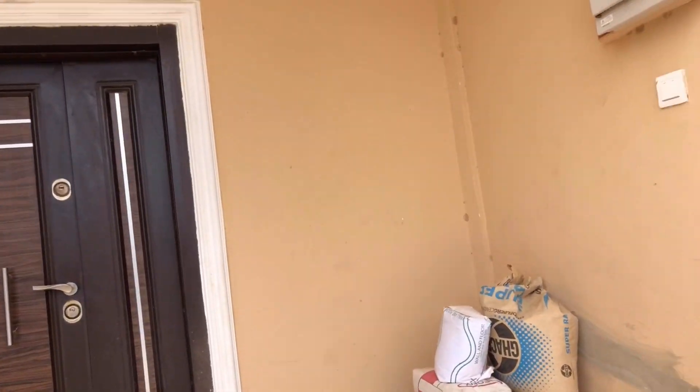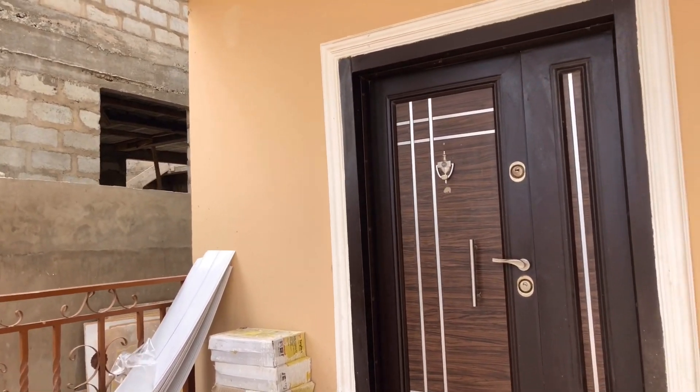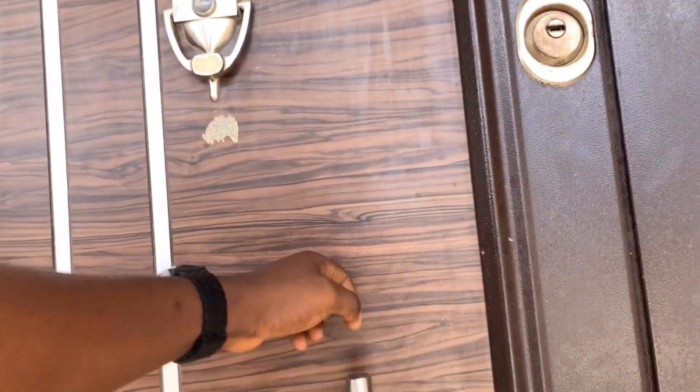Let's enter into the house. This is a small porch you have here, and that's the security door — it's a security door.